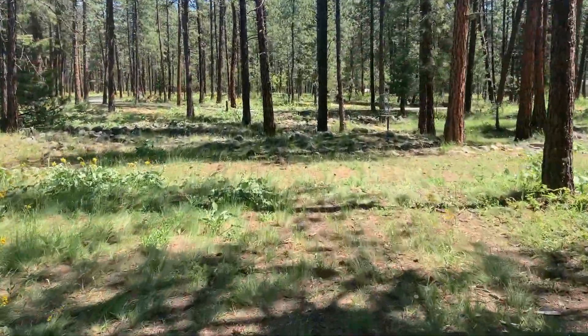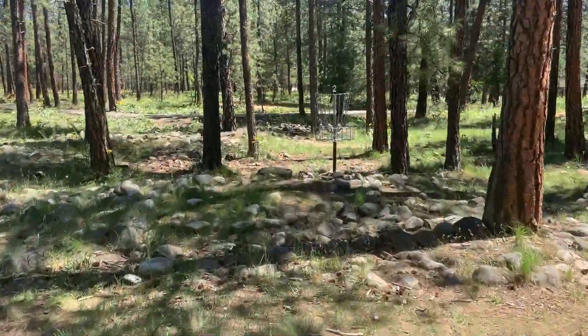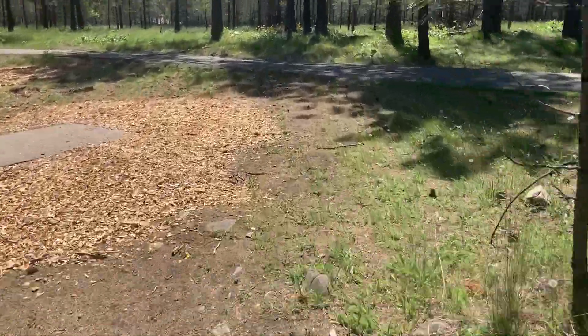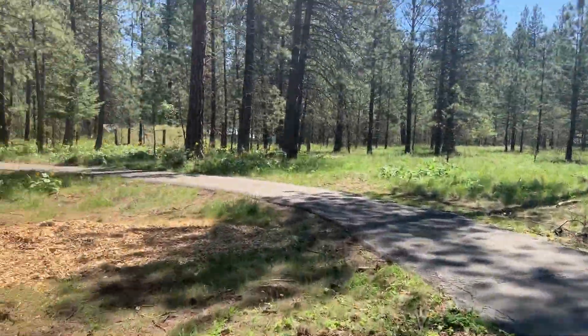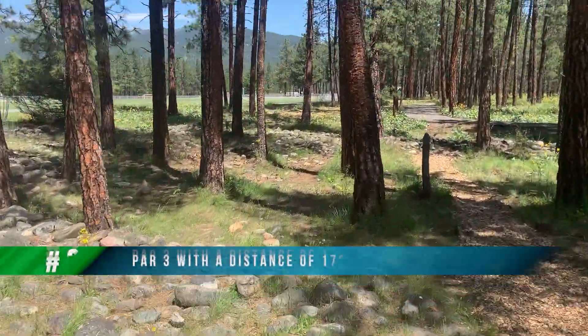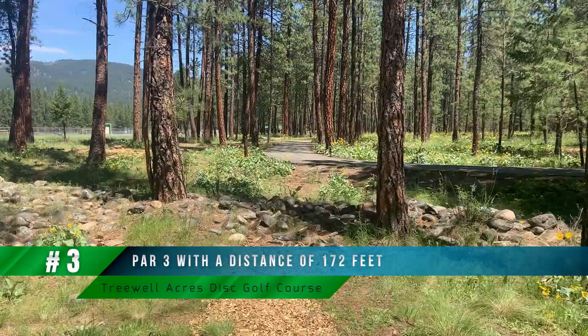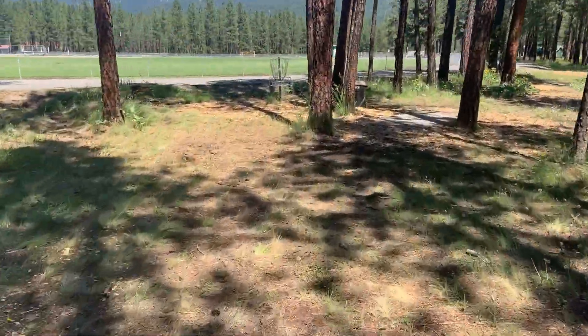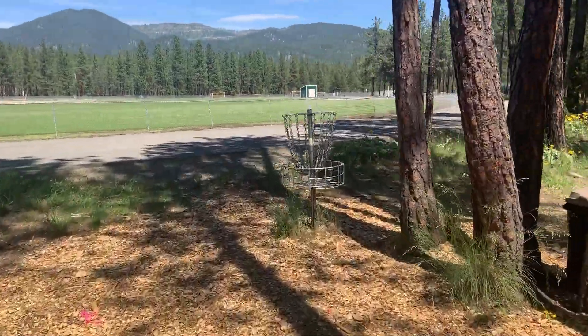It's a really nice looking course. I really love how it's very well maintained — as you can see they've got bark and everything around the concrete tee pads. It's kind of hard to see in the video, but at the very back end of the tee pads is actually the number of the hole that you're throwing at, which I thought was a really neat idea.